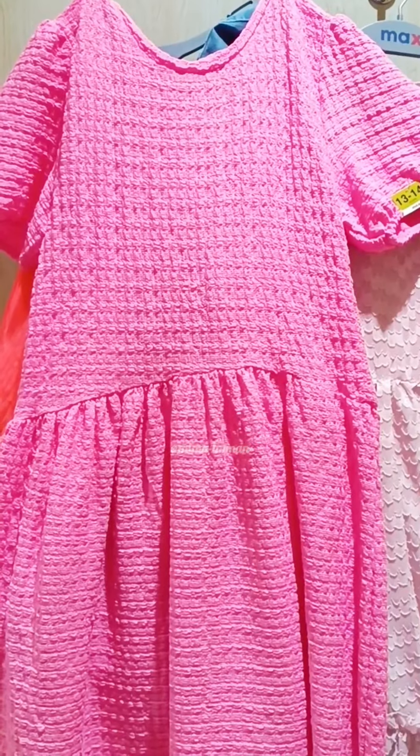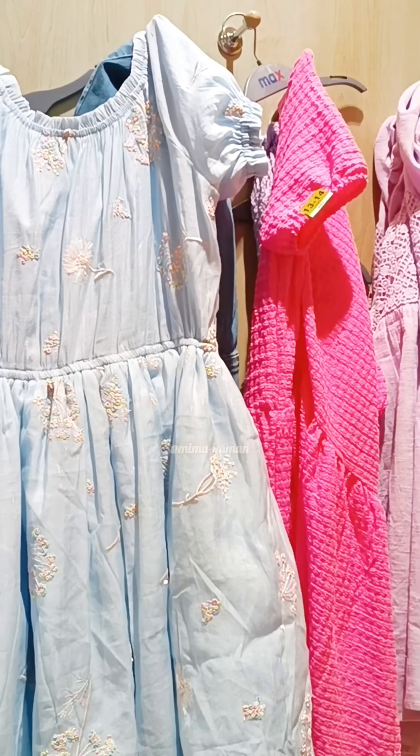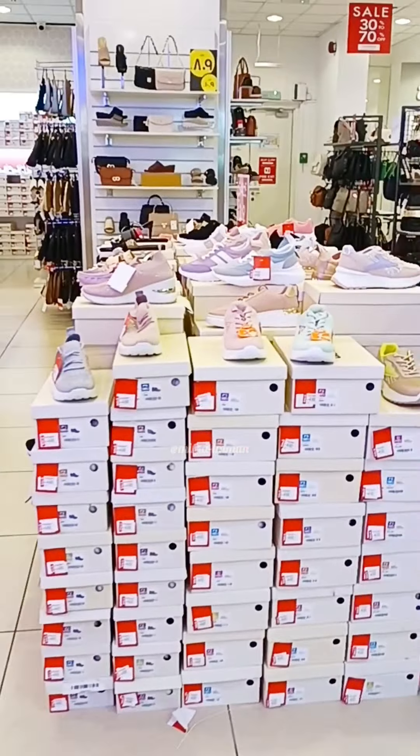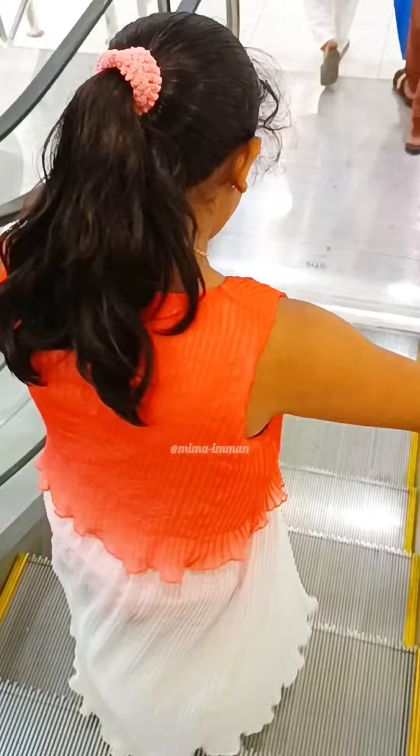I'll try this again and try something nice. I'll try it again. I will try the pink and purple color. I will try the pink color and the last one.